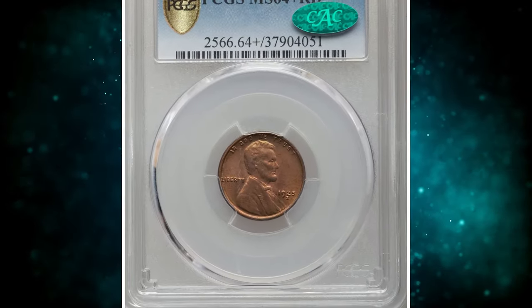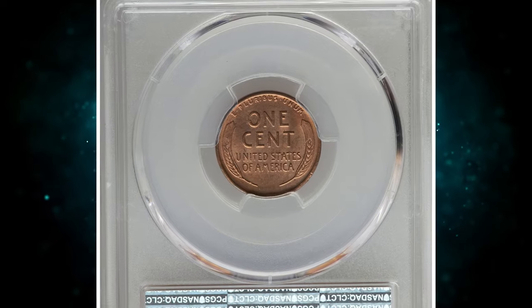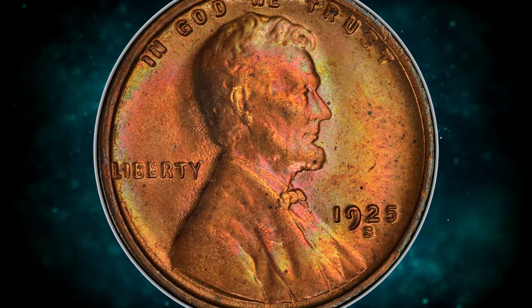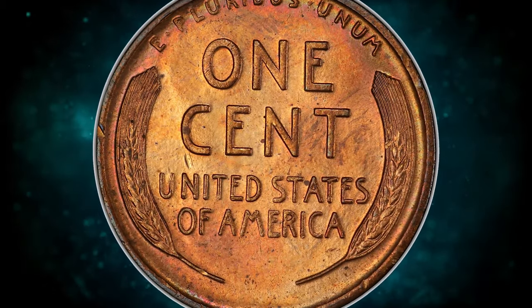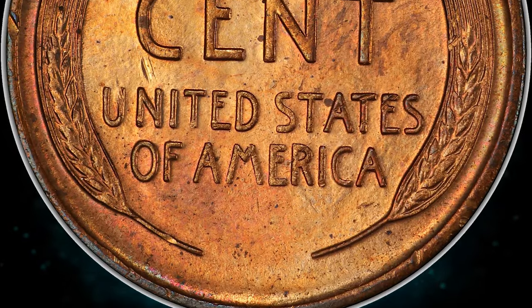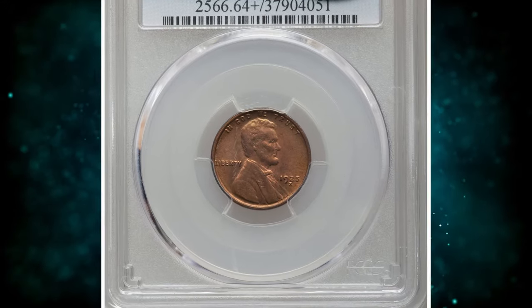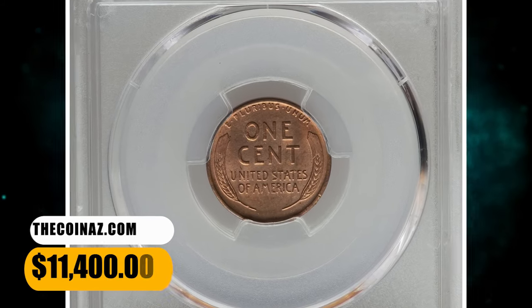Number 2: 1925 S Lincoln Cent, graded in Mint State 64 Plus Red by PCGS. According to Heritage Auctions, the 1925 S Lincoln Cent is scarce in Mint State with original red color. Choice examples are particularly elusive, and finer pieces are rare. This plus-graded near-gem displays mainly copper-orange luster but also shows wisps of delicate rose and pale green hues. Only a few specks are present. Struck from worn dies, as usual, with metal flow lines on the obverse. Evidence of heavy die usage is more obvious on the obverse than the reverse. Sold on December 14, 2023 for $11,400.